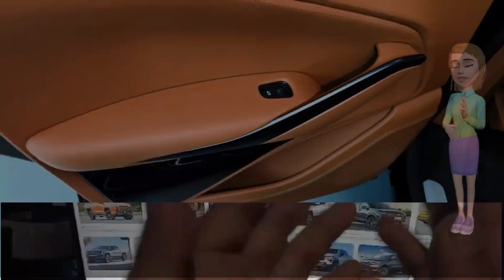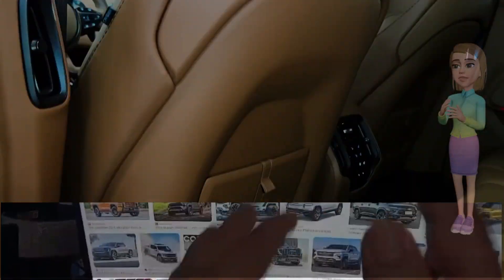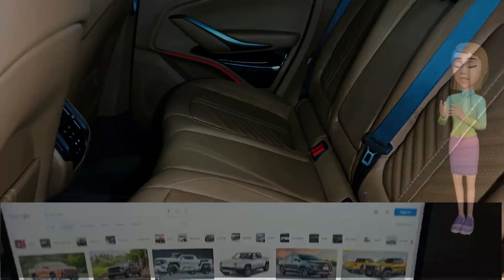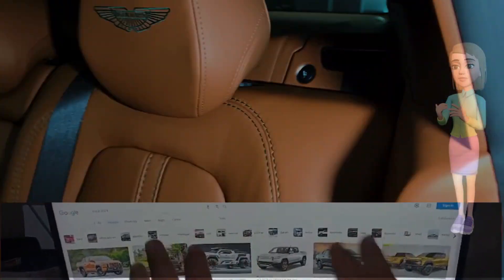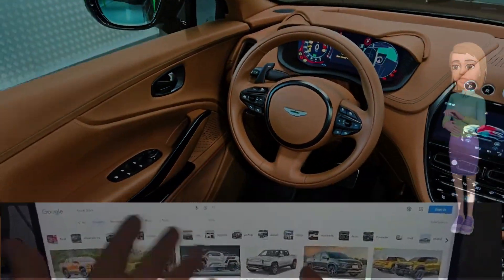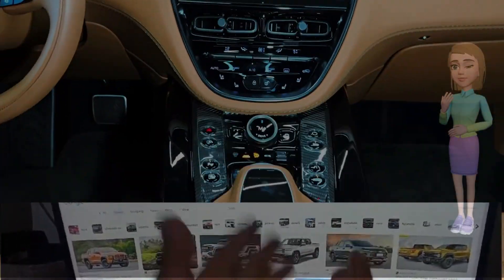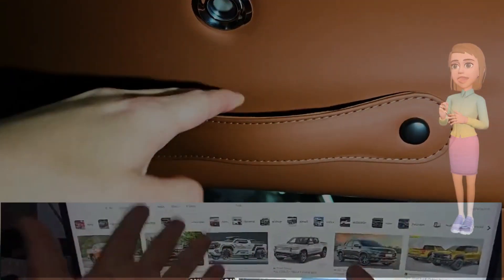Market arrival and pricing. Enthusiasts eager to experience the fusion of power and luxury won't have to wait long. The 2024 Aston Martin DBX707 is slated to arrive at Aston Martin dealerships nationwide. While pricing details are yet to be officially disclosed, Aston Martin assures that the DBX707 will offer an unparalleled combination of performance and luxury, redefining the SUV landscape.